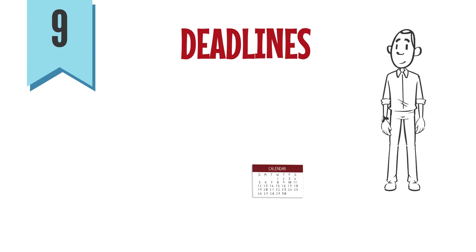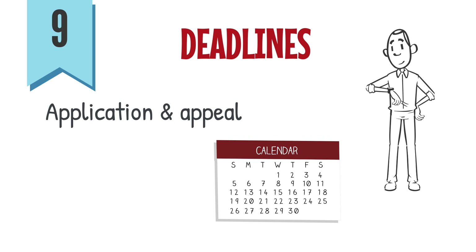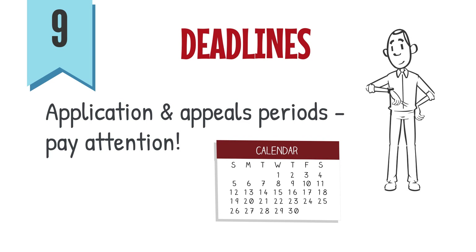9. Pay attention to deadlines for the application and appeals period and submit both on time.